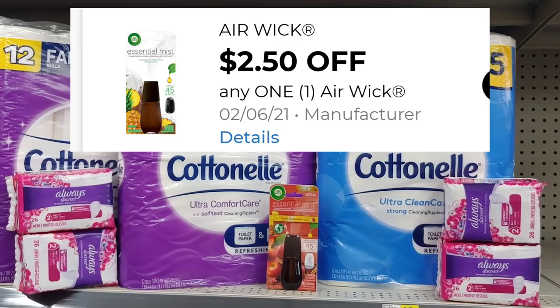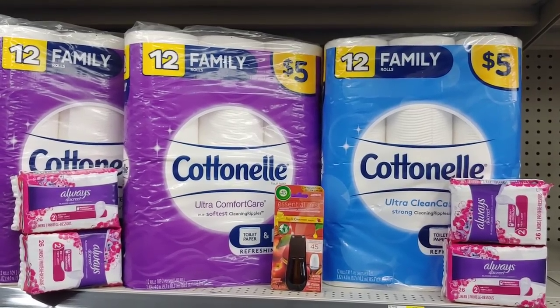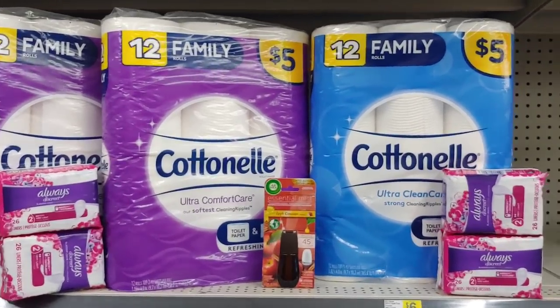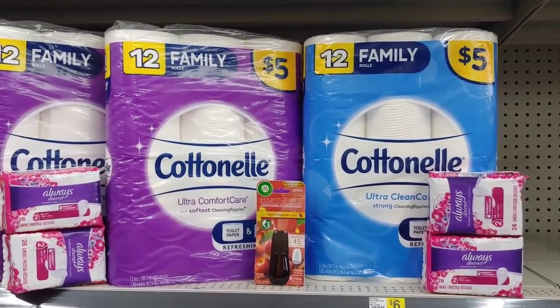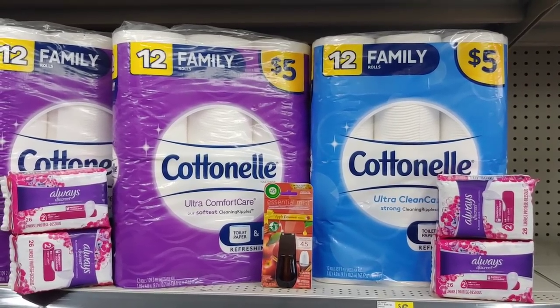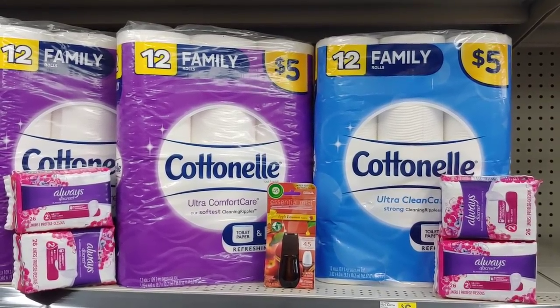Of course my $5.00 off of $25.00, the $3.00 off when you spend $15.00 in Cottonelle, the paper coupons, and the digital coupon for the Airwick. So I'm hoping to spend at least around $10.00 and some change, but no more than $11.00 — cross my fingers. Let me go to the register.